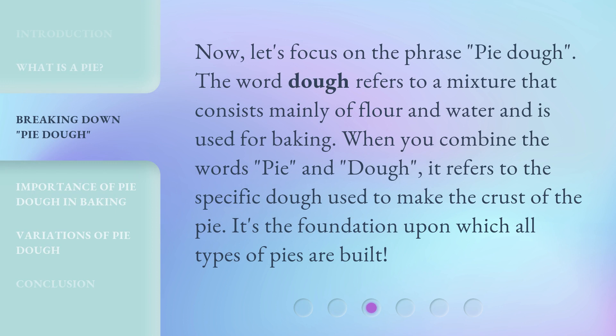Now, let's focus on the phrase 'pie dough.' The word dough refers to a mixture that consists mainly of flour and water and is used for baking. When you combine the words 'pie' and 'dough,' it refers to the specific dough used to make the crust of the pie. It's the foundation upon which all types of pies are built.